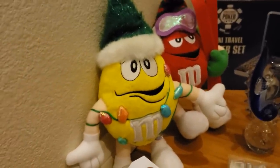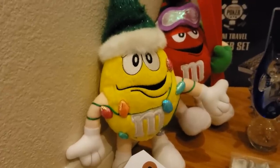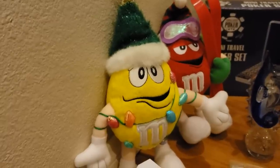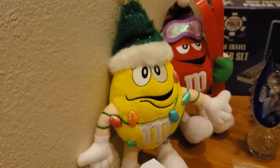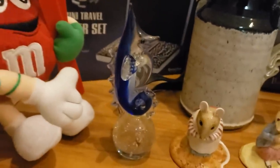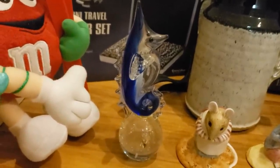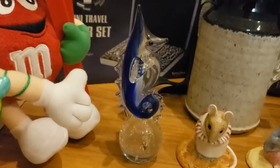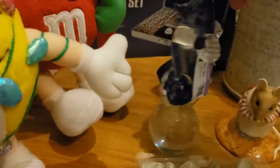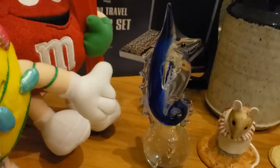These are two plush large M&M ornaments — yellow and red. I paid $1.99 a piece for them and I value them at $15 each. This is the sweetest little seahorse you've ever seen — a little piece of art glass. I paid $2.99 for him and I value him at $20.